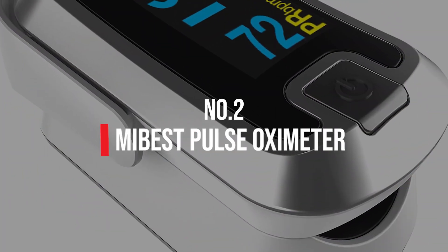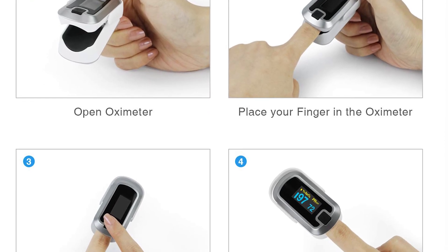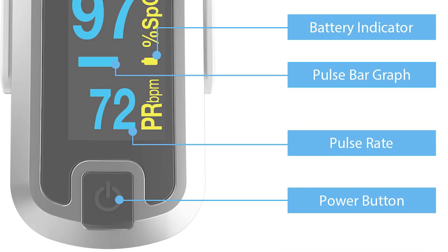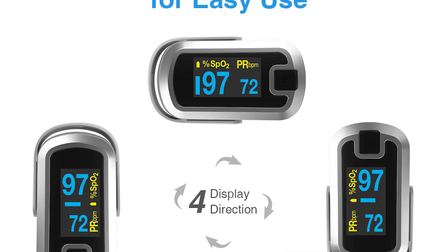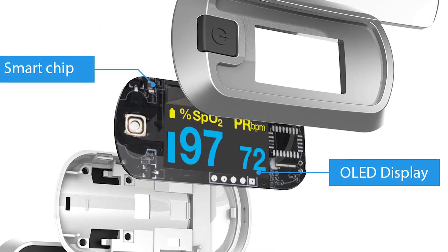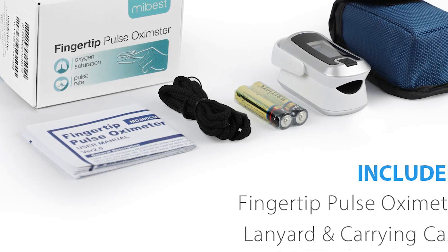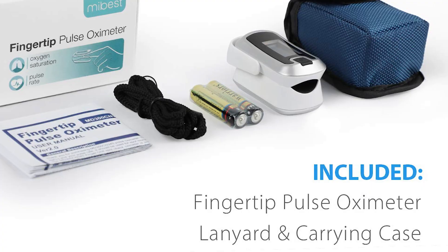Number 2: Mi Best Pulse Oximeter. Sitting near the top of our list is the Mi Best Dual Color OLED Finger Pulse Oximeter, one of our favorites for three primary reasons: quality, reliability, and affordability. It can be difficult to find a reliable pulse oximeter without forking over a lot of money, but this dual-core pulse oximeter from Mi Best gives you high quality at a great price.